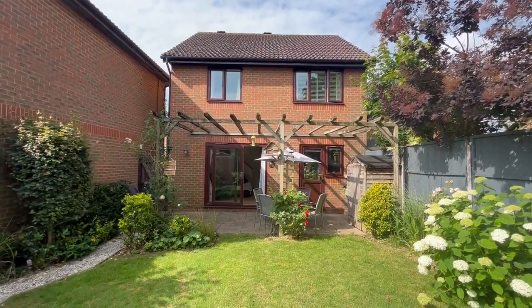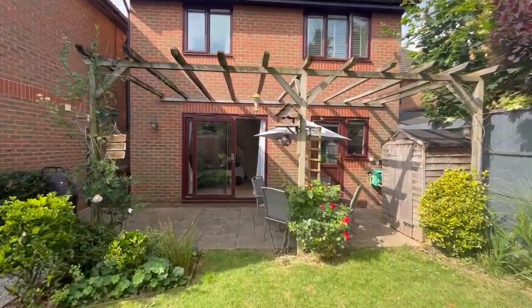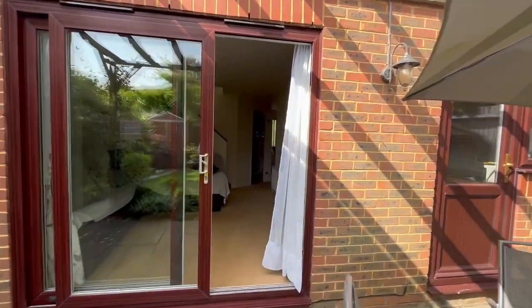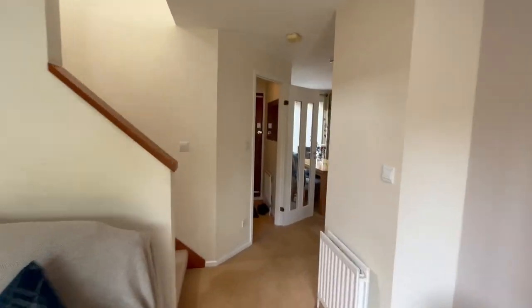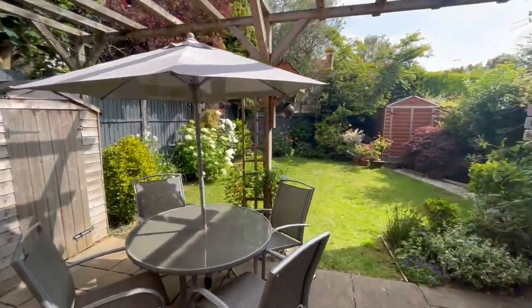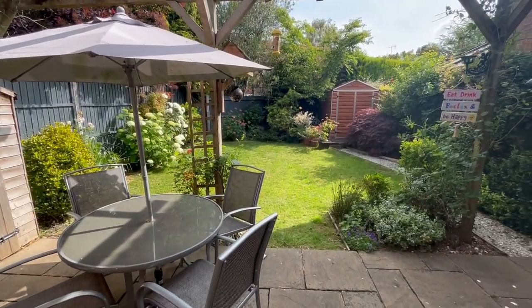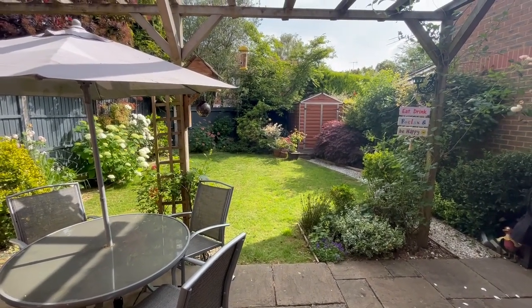That is number one Acorn Close in the Langshot area of Hawley. You can walk to several schools, you're under a mile to the town centre and railway station, Gatwick is only three miles away, and the M23 is nearby too. If you're interested and found this video helpful, please let our Hawley office know — and if you'd like a video like this done for your house, we're very happy to accommodate. Thanks for watching.